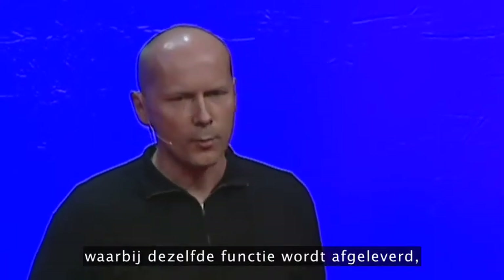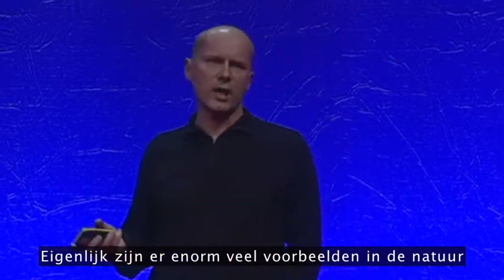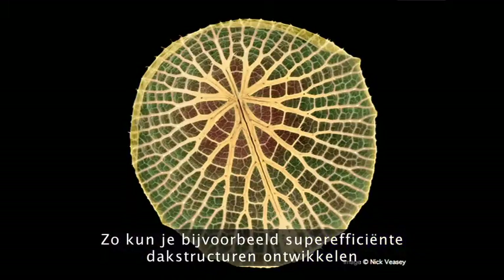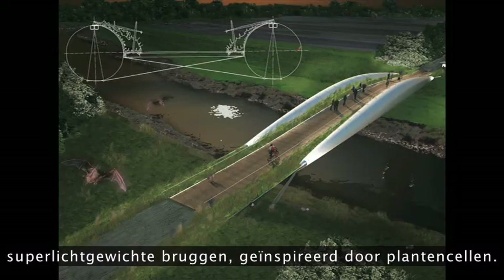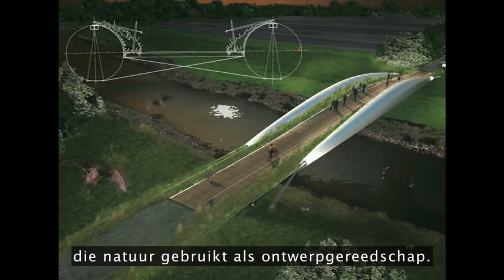Delivering the same function, but with a fraction of the resource input. And actually there are loads of examples in nature that you could turn to for similar solutions — super efficient roof structures based on giant Amazon water lilies, whole buildings inspired by abalone shells, super lightweight bridges inspired by plant cells. There's a world of beauty and efficiency to explore here using nature as a design tool.